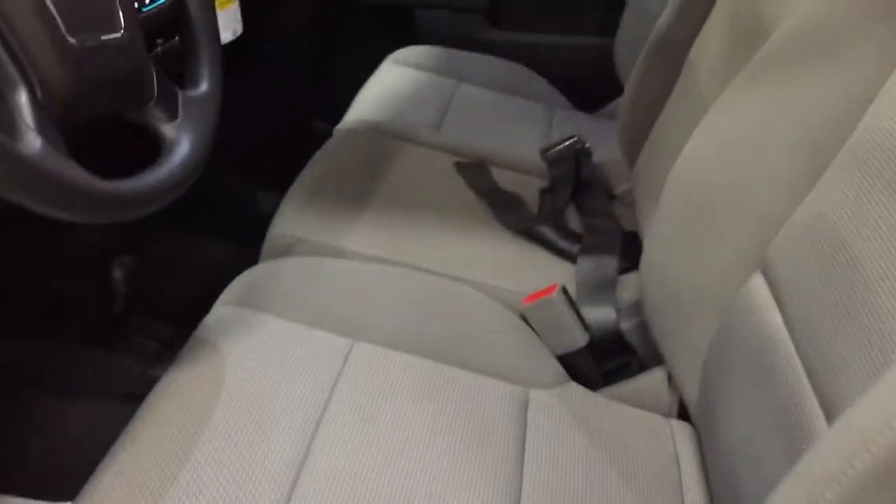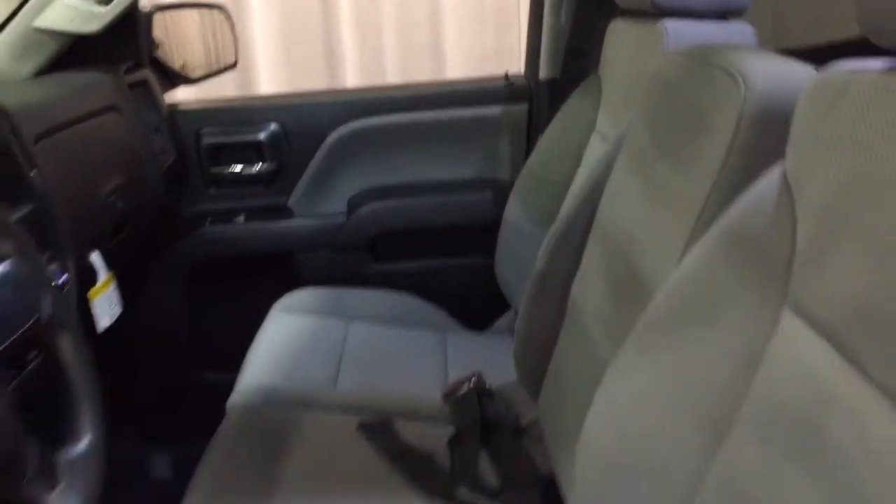All cloth upholstery, 40/20/40 split bench seats, and right over here on the left-hand side you're gonna find your trailer brake.